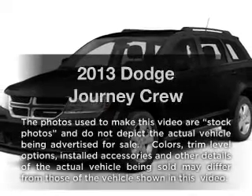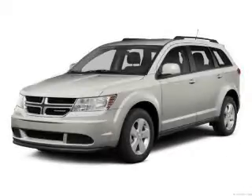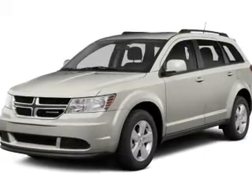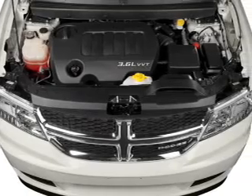Imagine yourself in this 2013 Dodge Journey. If you're looking for an automobile with great attributes, look no further. With a reliable six-cylinder engine, the powertrain includes front-wheel drive, driven by an automatic transmission.